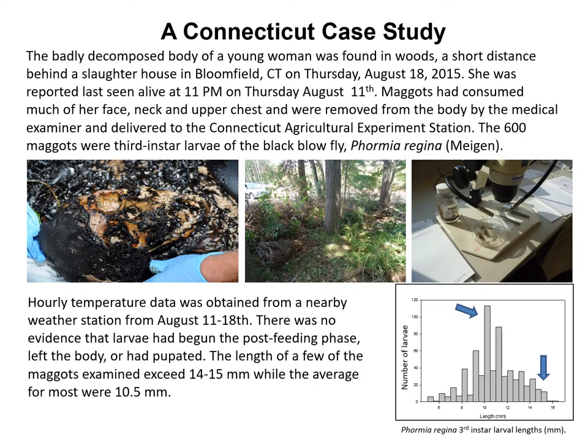Let's look at a Connecticut case study. The badly decomposed body of a young woman was found in woods a short distance behind a slaughterhouse in Bloomfield, Connecticut, on Thursday, August 18th of 2015. She was reported last seen alive at 11 p.m. on Thursday, August 11th. The maggots had consumed much of her face, neck, and upper chest and were removed from the body by the medical examiner and subsequently delivered to the Connecticut Agricultural Experiment Station. All 600 maggots received were third instar larvae of the black blowfly. We obtained hourly temperature data from a nearby weather station for the period from August 11th to the 18th, and there was no evidence that these larvae had begun the post-feeding phase or had actually pupated.